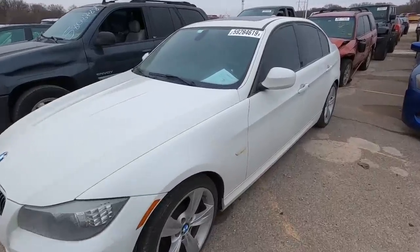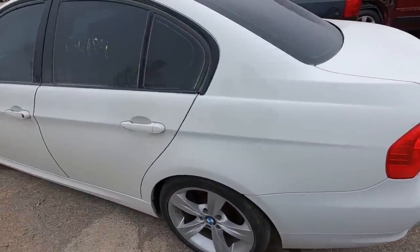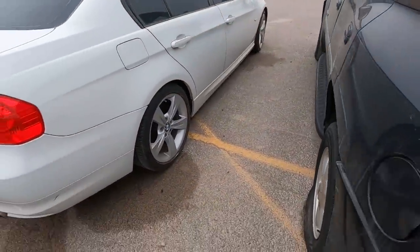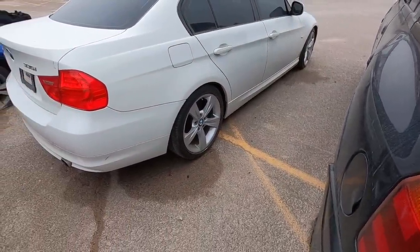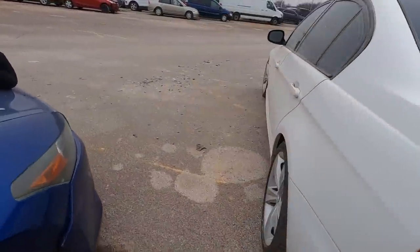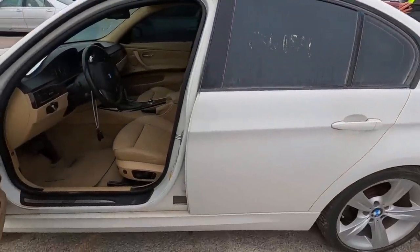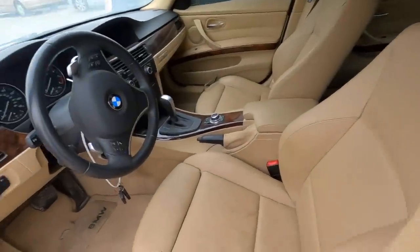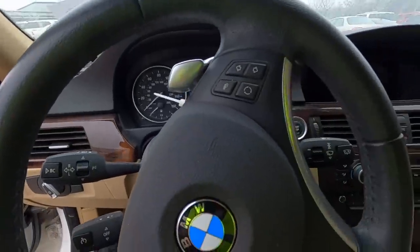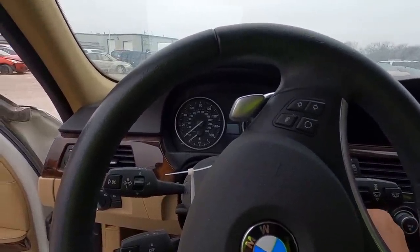Next we've got a 2010 BMW 335i - I believe just an i, not an xi. 136,000 miles on the odometer. This is clean - I like the rims, I like how they go way up into the fenders. The gap between the two sides looks off from certain angles but it's actually the vantage point. It's listed as a run and drive. Interior is clean - this is where you get the split screen with navigation. This is the good iDrive system with the long screen.